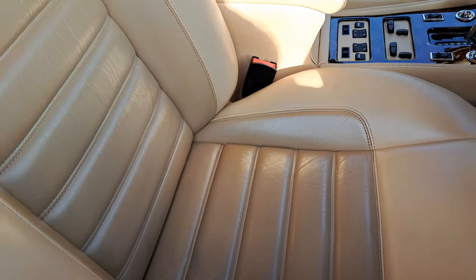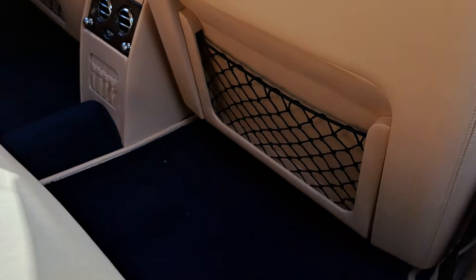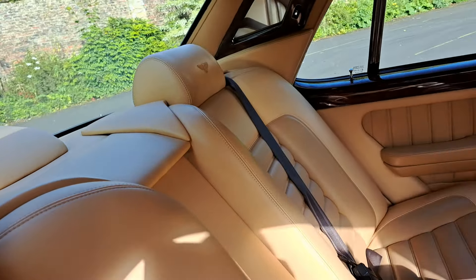Absolutely amazing, look at the condition of this — totally stunning. Royal blue carpets, parchment interior as we can see. Look at this, absolutely amazing.